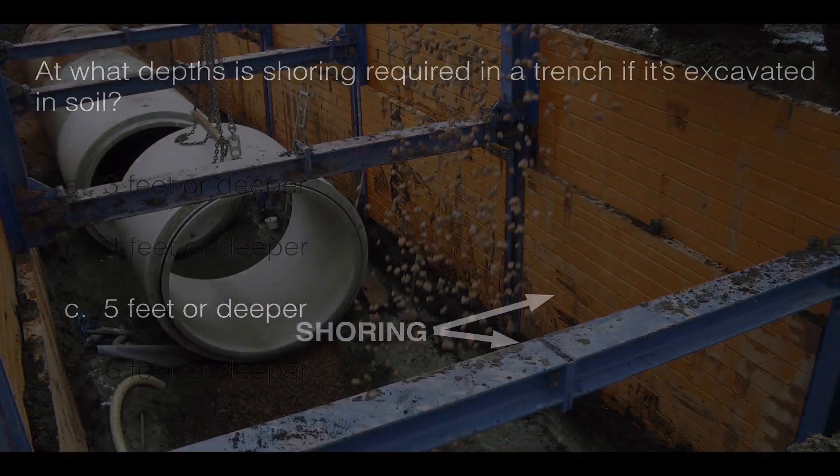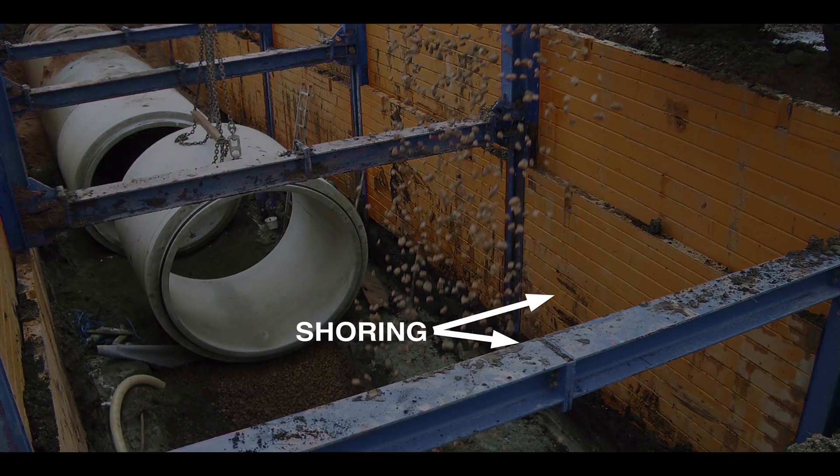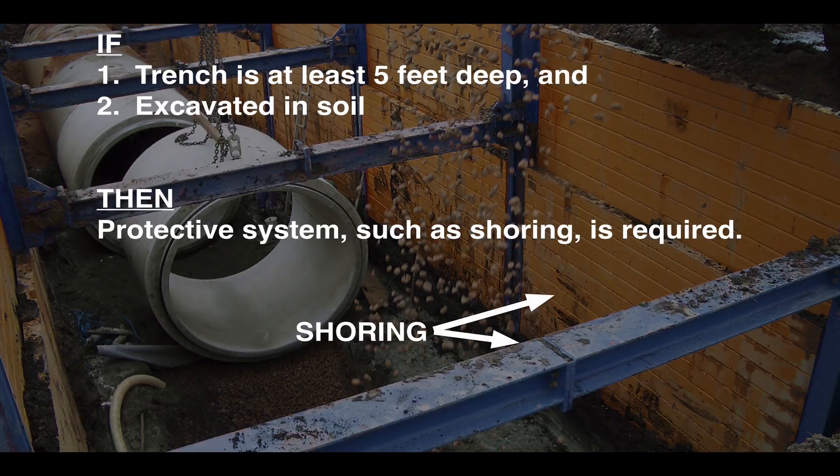Shoring is the safety equipment shown in the photo with the yellow sheetings and blue struts. It's used to prevent soil movement and caving, and to protect employees in the trench. Whenever a trench is at least 5 feet deep and excavated in soil, a protective system such as shoring is required.